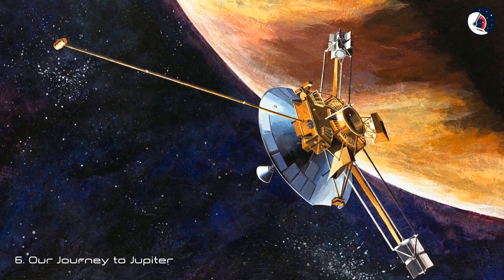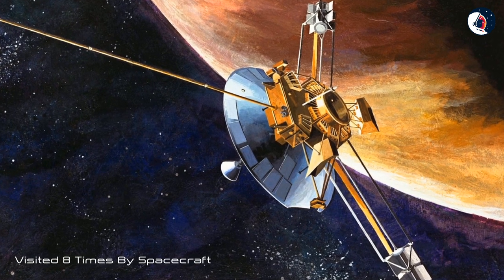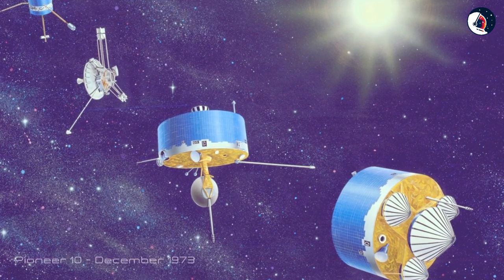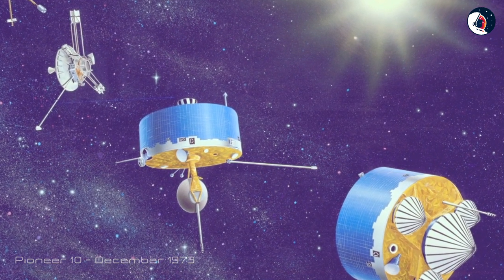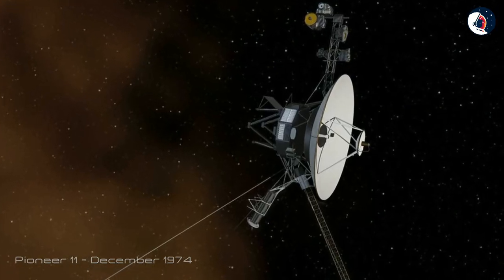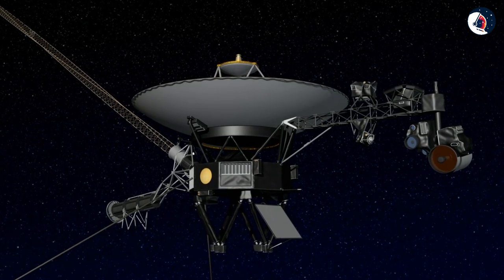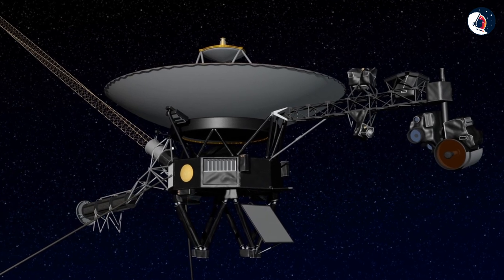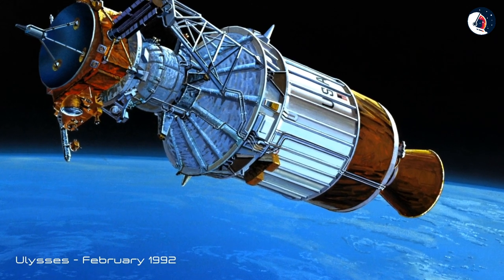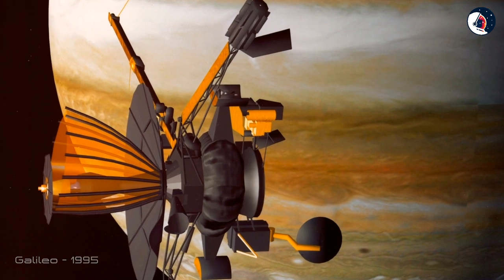Our Journey to Jupiter. Jupiter has been visited eight times by spacecraft. Jupiter was first visited by Pioneer 10 spacecraft in December 1973, and then Pioneer 11 in December 1974. Then came the Voyager 1 and 2 flybys, both of which happened in 1979. This was followed by a long break, until Ulysses arrived in February 1992, followed by the Galileo space probe in 1995.